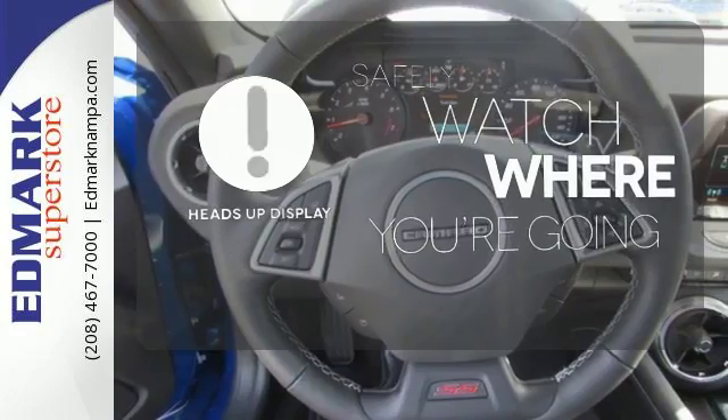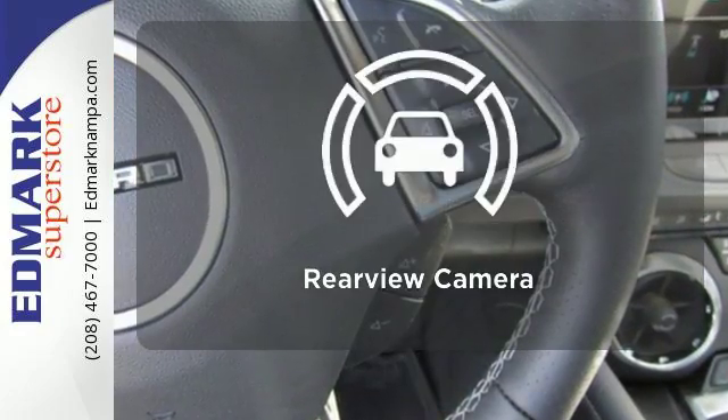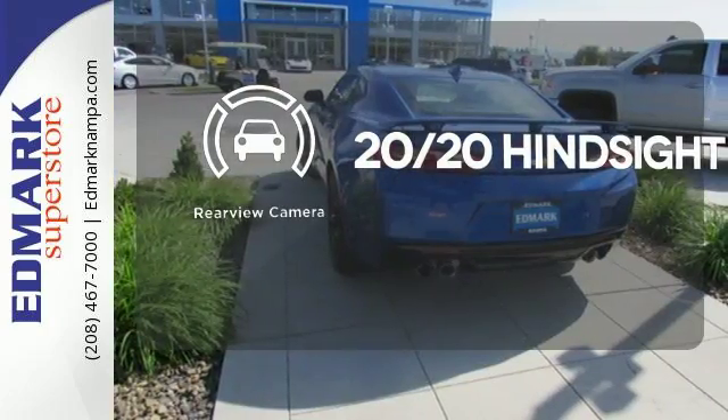Heads-up display puts the important information in your line of sight for a safer drive. See objects previously out of sight with a rear-view camera.